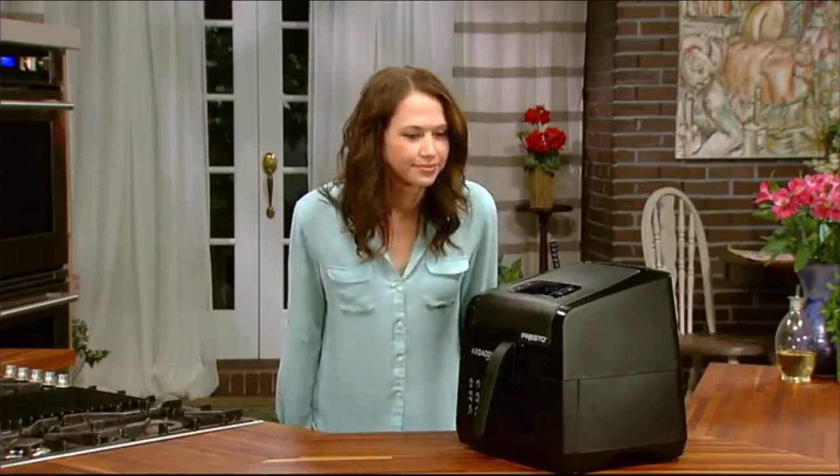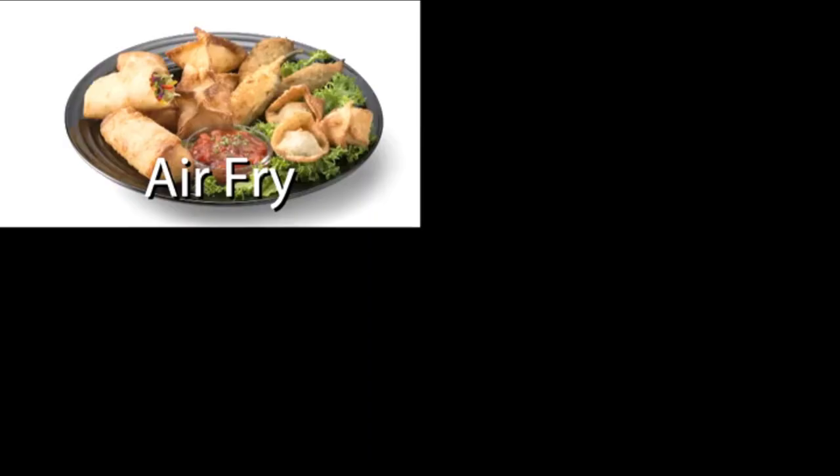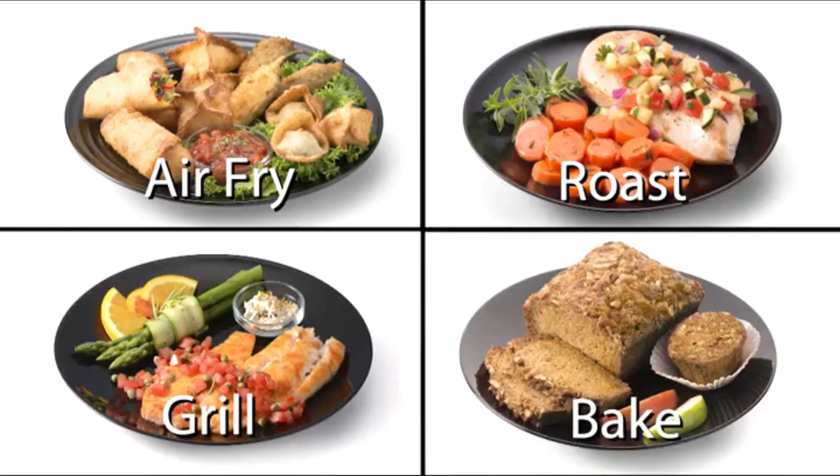And, there's no oily frying aroma when you're done. Air fry, roast, grill, and bake quickly and deliciously in the Digital Air Daddy Electric Air Fryer.